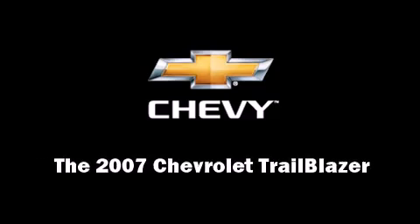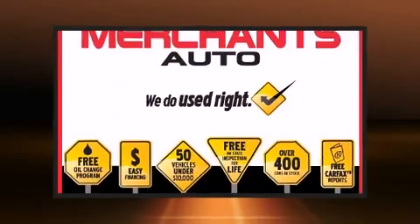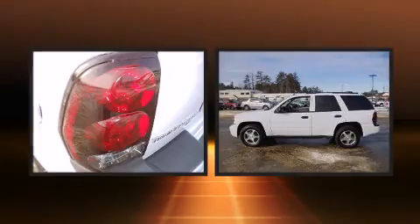Outstanding design defines the 2007 Chevrolet Trailblazer. It features an automatic transmission, four-wheel drive, and a refined six-cylinder engine.